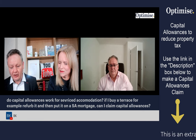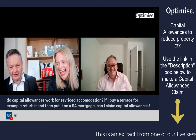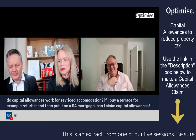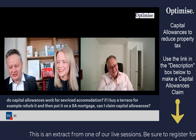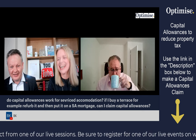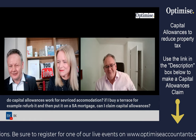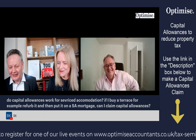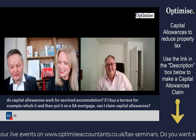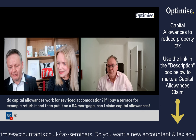Do capital allowances work for service accommodation? So if I buy a terrace house, refurb it and then put it to a service accommodation mortgage, can I claim capital allowances?